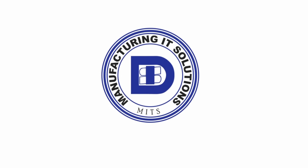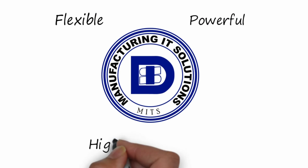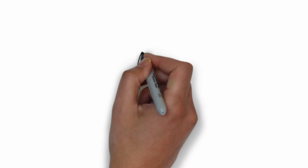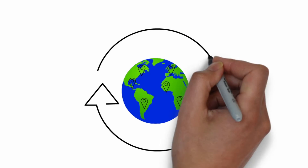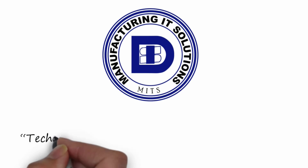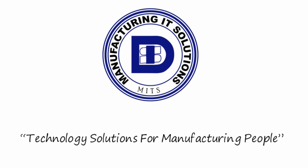MITS is not an off-the-shelf software. MITS is flexible, powerful and highly configurable to fit your operation's special needs. MITS will not disrupt your current operation and can be launched in as little as 90 days. MITS can be tailored to all industries and company sizes across the globe. With over 35 years of manufacturing experience, DSI is uniquely qualified to provide the best manufacturing execution system on the market, MITS.